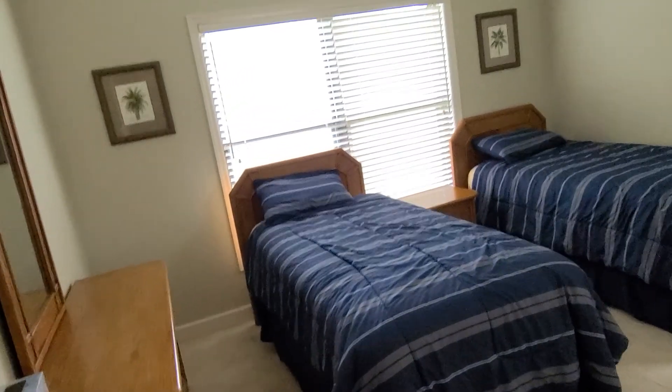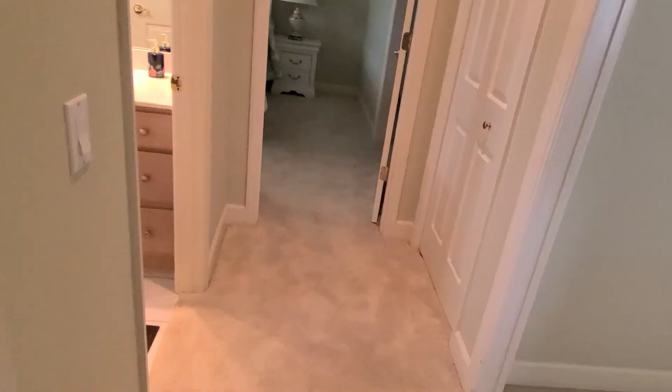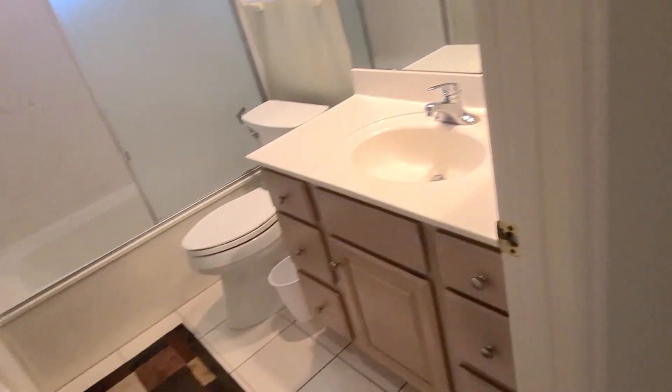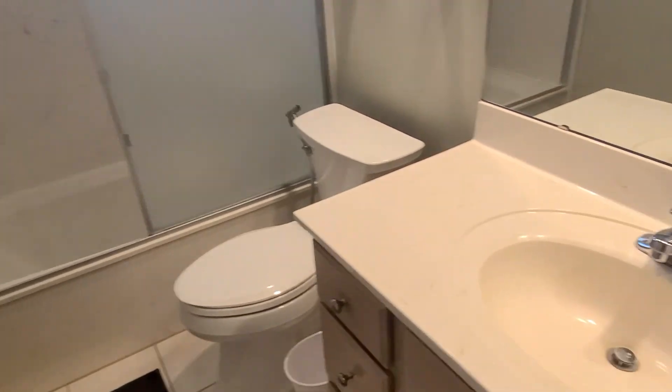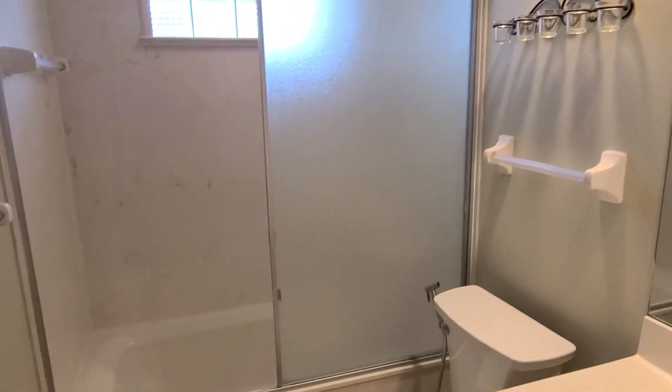Over here we have bedroom number three. Planter shelf, reach-in closet. Got nice carpet in here — it's soft and clean. The guest bathroom has a tile floor and a nice tub in it. Across the hallway is your linen closet.